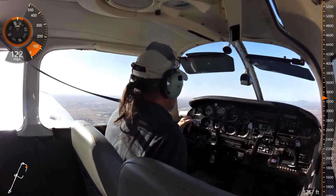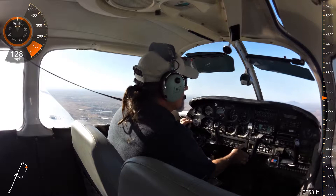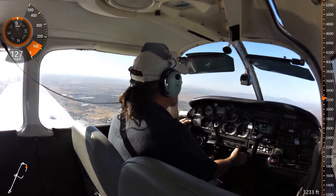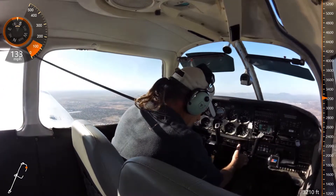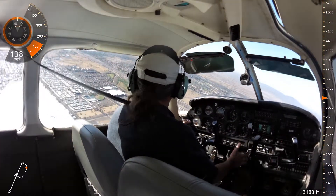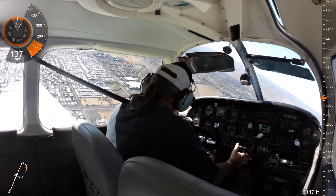Helicopter 87 Kilo, Taxiway Charlie, clear touch and go. 447, traffic approaching from your left, Sundowner joining downwind. 447, we're looking. 447, start crosswind. Cup 28 November, make right traffic, Taxiway Charlie.